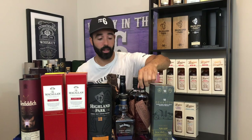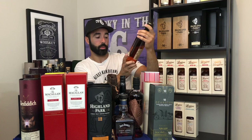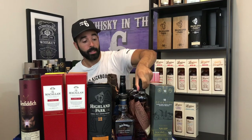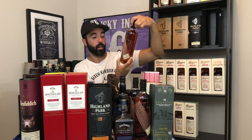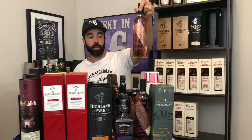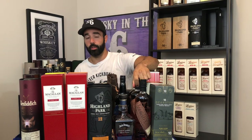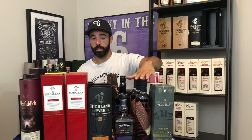Moving on to some Canadian stuff — I have some Lot 40 cask strength. I have one of the 11-year-olds released last year at 58.4%, and then I have two of these 12-year-olds at 55% on the dot. A lot of people swear the 12-year-old is better than the 11-year-old. I actually did a head-to-head, so if you're interested, it's in the archives. Both really great stuff — I can't wait till the new one comes out this year.